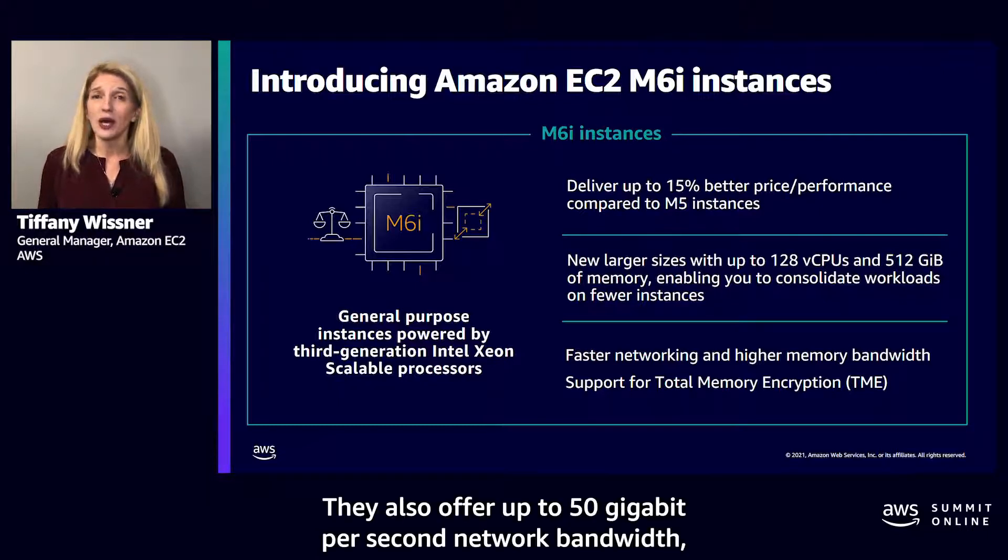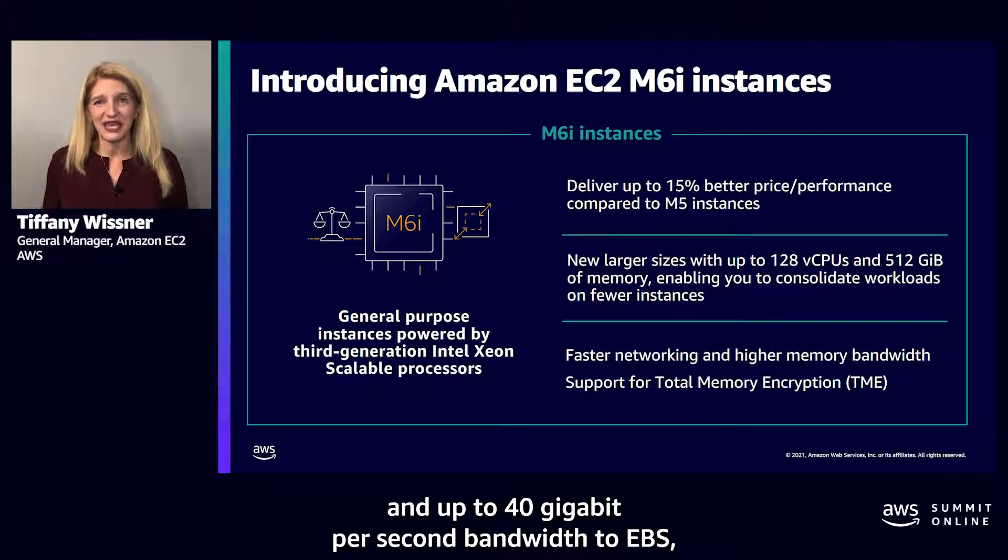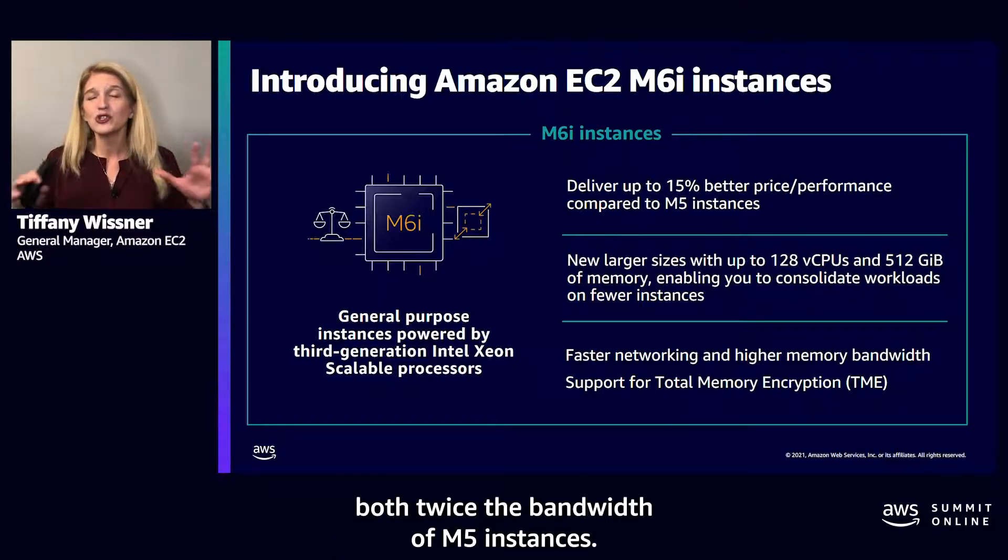M6i instances also offer up to 50 gigabit per second network bandwidth and up to 40 gigabit per second bandwidth to EBS, both twice the bandwidth of M5 instances.